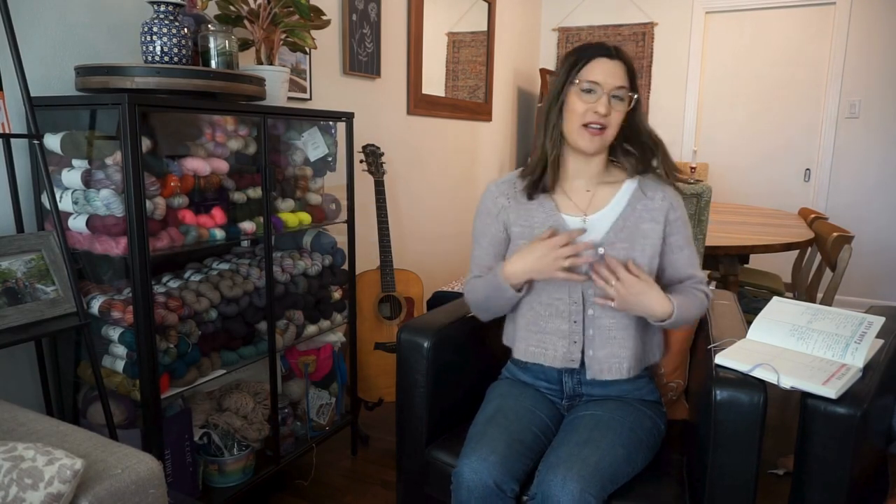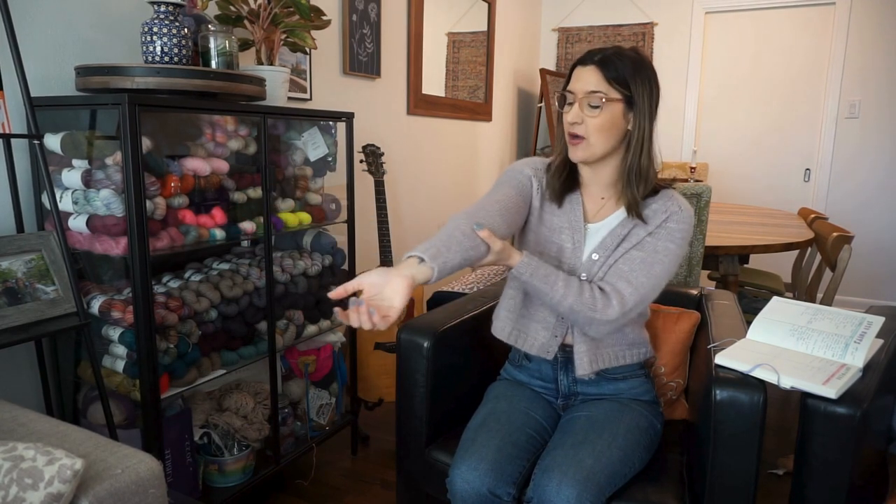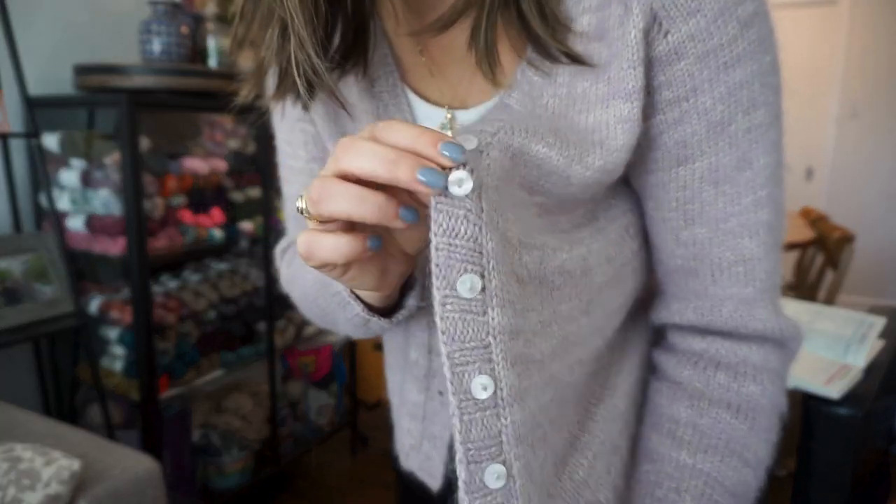The first knit I have is my Rosa cardigan — I'm wearing it right now. It was knit in Explorer Knits Linen on Cashmere Sock and Camellia Fiber Co Suri in the colorway Thistle. The purple and the beige linen color marled together and made this really soft neutral purple. It's been a big staple in my wardrobe. I got little flower-type buttons from Amazon — it was my first time ever sewing a button. The increases make a beautiful lace detail on the side.